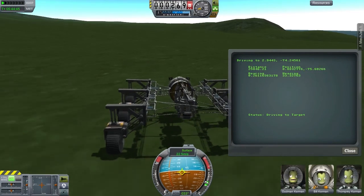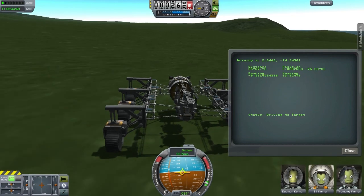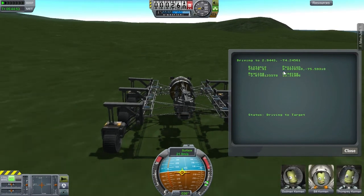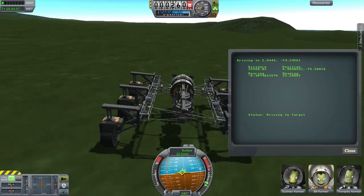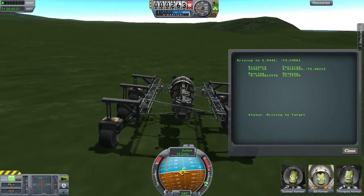After the last video, somebody in the comments asked for the ability to see my position so they can track my progress on the map. From now on, you'll see my position on screen at all times. I'll start with some YouTube comments.